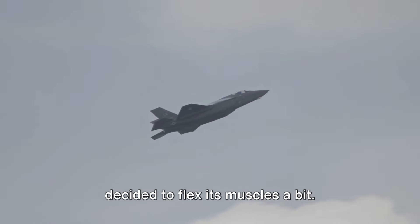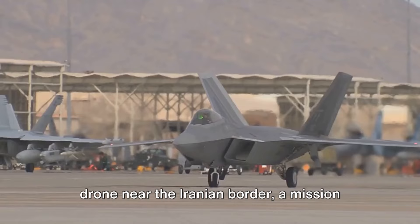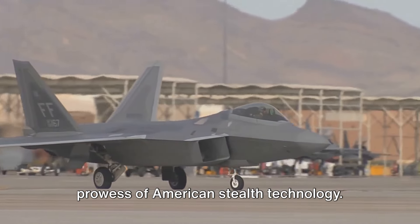As a response to these incidents, the US decided to flex its muscles a bit. An F-22 Raptor was assigned to escort a drone near the Iranian border, a mission that would soon demonstrate the true prowess of American stealth technology.